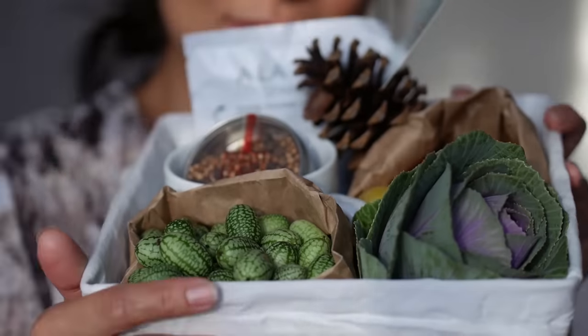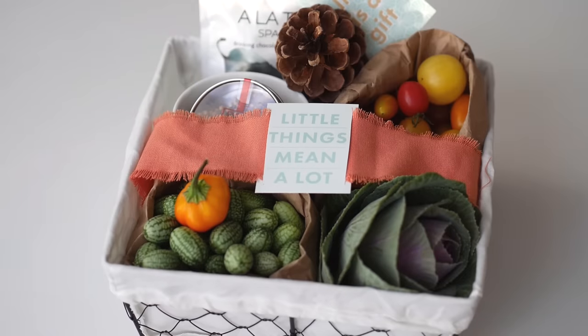Hey everyone, welcome back to Simply Share Share. Thanksgiving is just around the corner, at least in Canada it is, and because I moved to a new house, I actually don't have a dining table yet, so I'm heading over to my in-laws this year. Instead of the usual bottle of wine, I really wanted to create something a little more personal, so I'm putting together a Thanksgiving gift basket with all of my favorite must-haves for the fall. So let's get started.